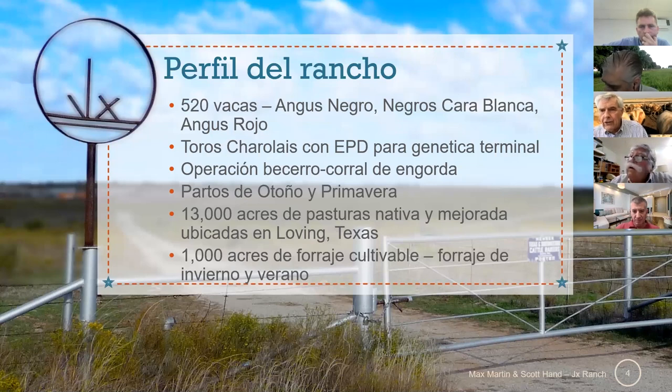So I breed twice a year and that gives me about an $8 per calf premium bull cost. — Yo tengo 12 empadres al año y eso me da 8 dólares por becerro adicionales por el tipo de producción que tengo.